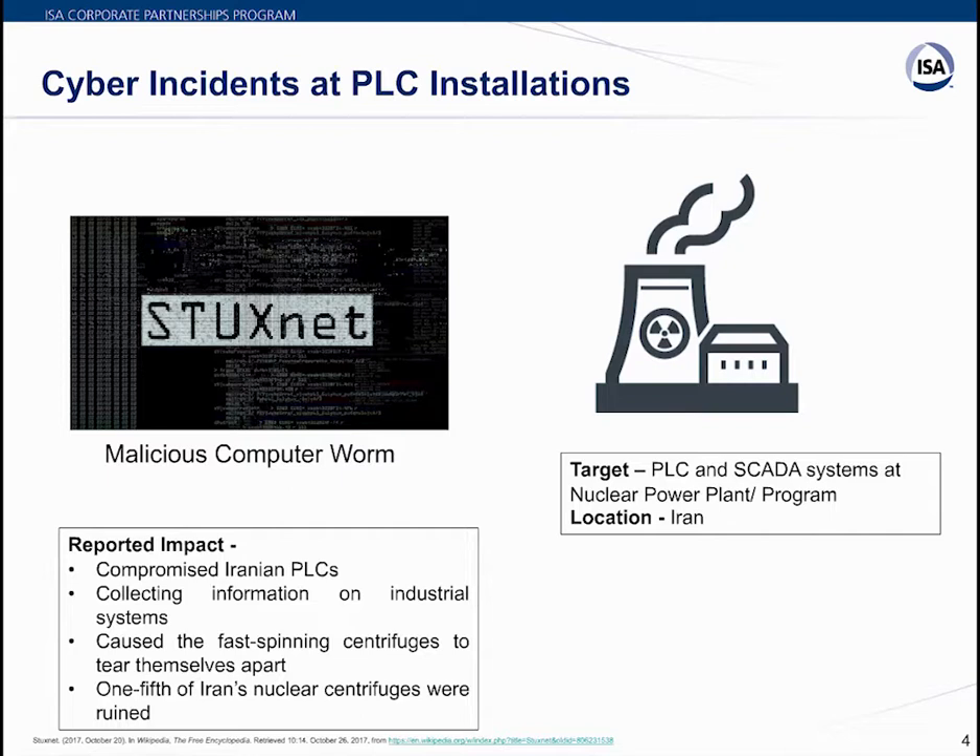Stuxnet not only hit the nuclear facility in Iran but also targeted and infected around 200,000-plus computers and caused 1,000 machines to physically degrade. The target of this virus was PLC and SCADA systems at nuclear power plants in Iran. The reported impact was compromised Iranian PLCs in the power plant, collection of information on industrial systems, and causing fast-spinning centrifuges to tear themselves apart — a major safety hazard.